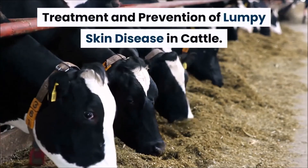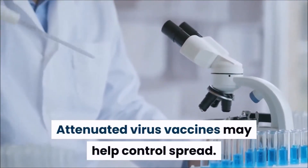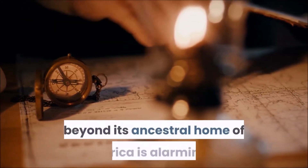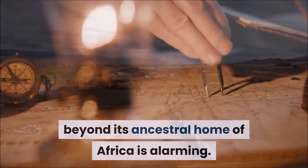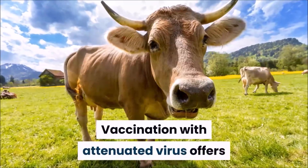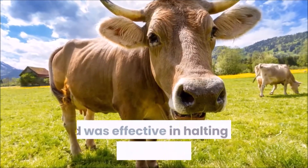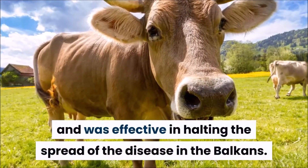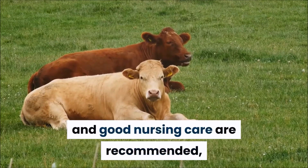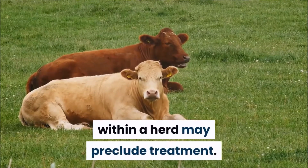Treatment and prevention of lumpy skin disease in cattle. Attenuated virus vaccines may help control spread. The spread of lumpy skin disease in recent years beyond its ancestral home of Africa is alarming. Quarantine restrictions have proved to be of limited use. Vaccination with attenuated virus offers the most promising method of control and was effective in halting the spread of the disease in the Balkans. Administration of antibiotics to control secondary infection and good nursing care are recommended, but the large number of affected animals within a herd may preclude treatment.